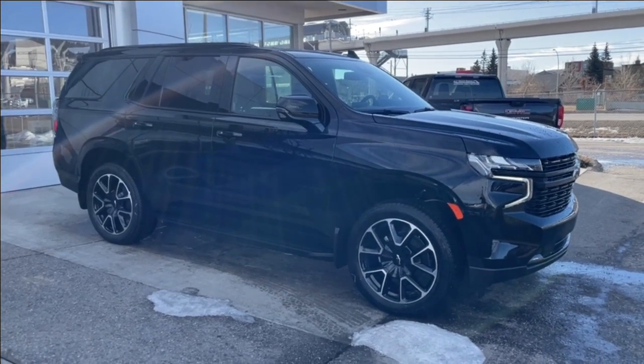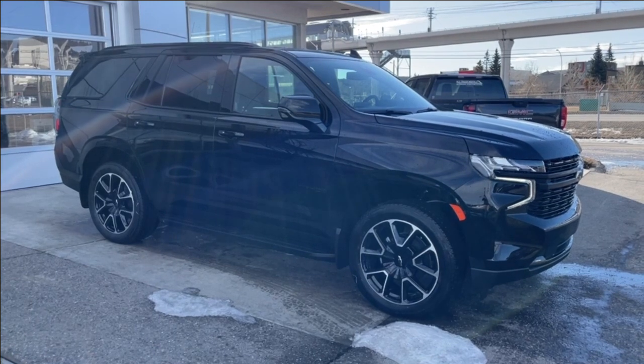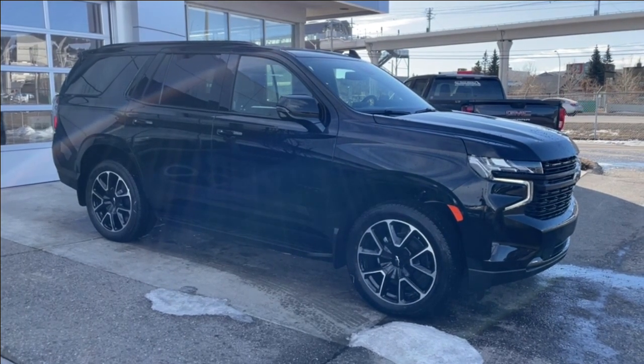Welcome to the brand new 2024 Chevrolet Tahoe RST in black. This SUV is powered by a 5.3-liter V8 bolted up to a 10-speed automatic transmission.